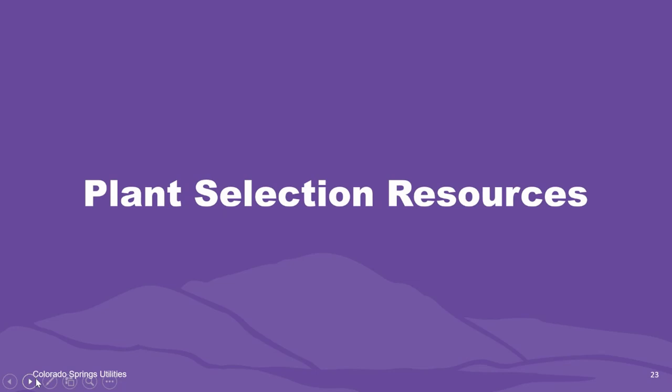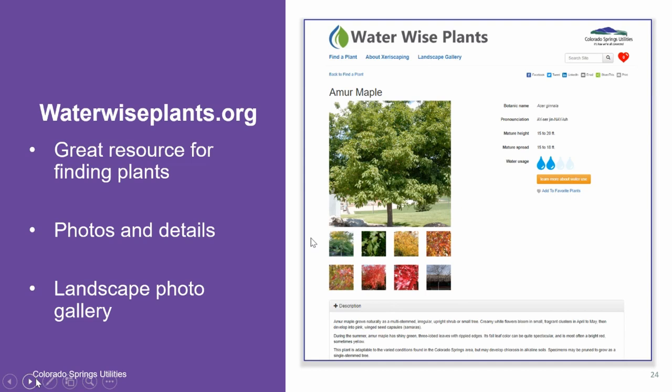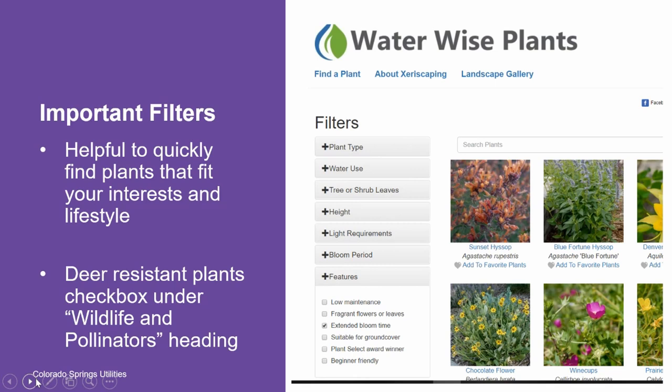I'd like to share some of the plant selection resources that Colorado Springs Utilities offers. The first is our online plant database, WaterWisePlants.org. When you go to this website you'll find photographs and details of all the plants at the WaterWise Demonstration Garden, showing what those plants look like throughout the year. You'll discover our Find a Plant tool, which allows you to filter all recommended plants to quickly find ones that fit your interests and lifestyle — including filters for low maintenance plants, extended bloom time, beginner-friendly plants, and deer-resistant plants under the Wildlife and Pollinators heading.